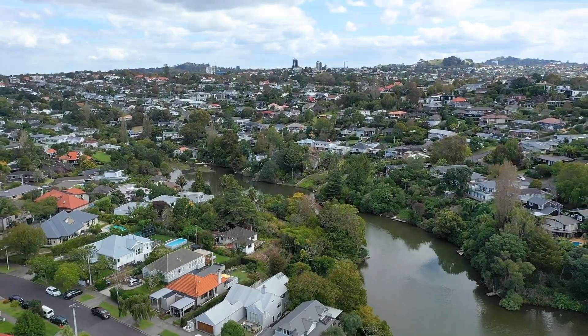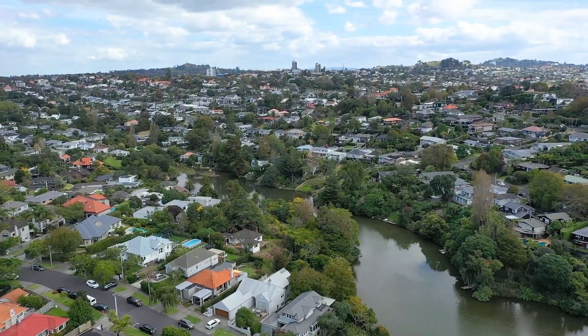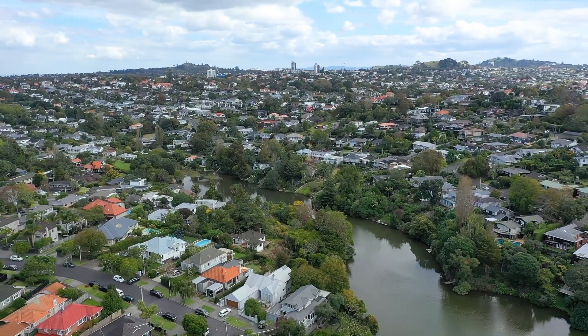It's an amazing property in an incredible location with the water's edge all the way around. 4,489 square meters of basically clear land.